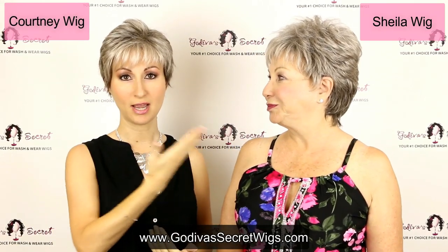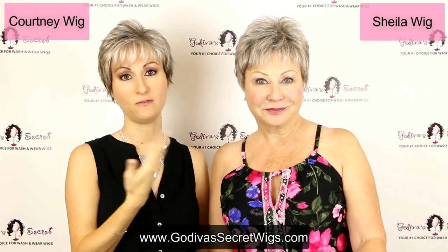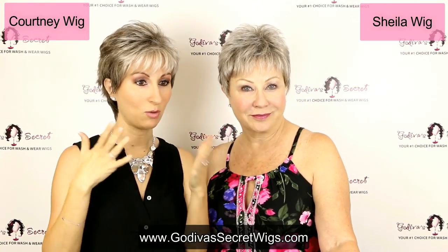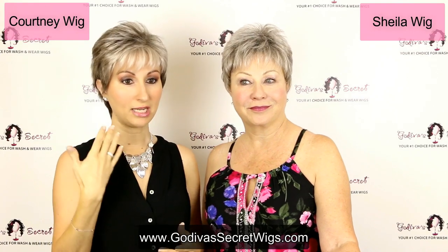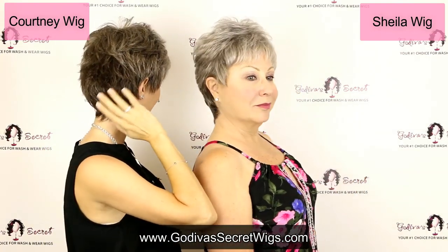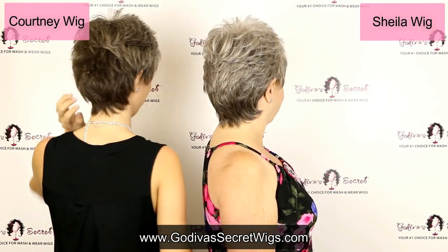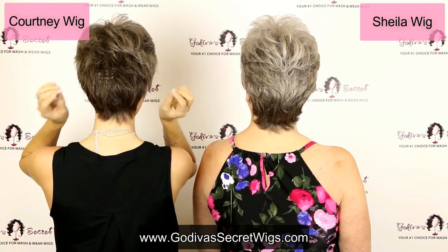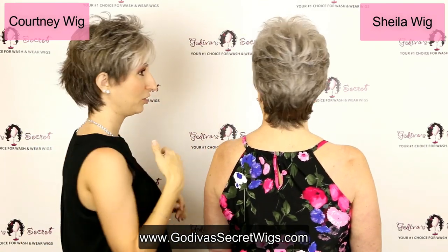I am wearing our Courtney wig. I wanted to wear Courtney so you could compare — these are two very short styles that come in sandy silver. With Courtney, even though she's short, she has this little bit of flip. Where Sheila is very tapered, Courtney has almost a lot of little flippy layers, so she's a little bit more funky of a style.